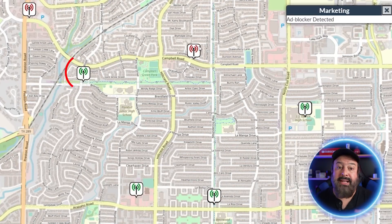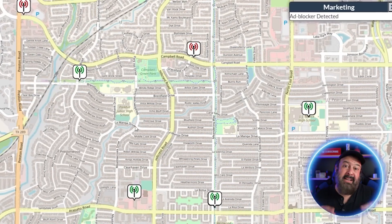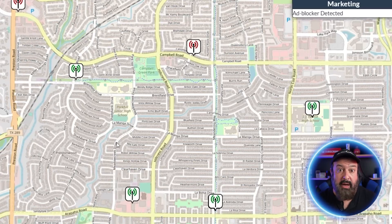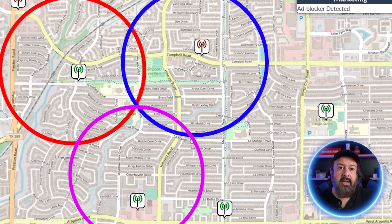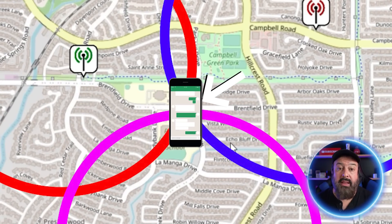Once I had that, the app looked up the tower and found its location, then measured the signal strength. And based on those calculations using geometry — which none of us have used since we left school, let's be honest — if you draw a circle around those towers and based on a few equations, where the circles overlap and intersect, that is where the phone is.